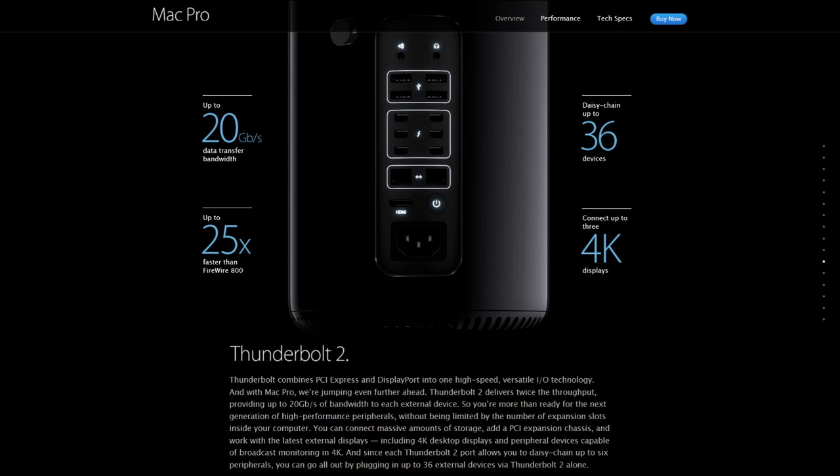Thunderbolt combines PCI Express and DisplayPort into one high-speed, versatile input-output technology, and with Mac Pro, we're jumping even further ahead. Thunderbolt 2 delivers twice the throughput, providing up to 20 Gigabytes per second of bandwidth to each external device, so you're more than ready for the next generation of high-performance peripherals. You can connect massive amounts of storage, add a PCI expansion chassis, and work with the latest external displays, including 4K desktop displays and peripherals capable of broadcast monitoring in 4K. And since each Thunderbolt 2 port allows you to daisy-chain up to 6 peripherals, you can plug in up to 36 external devices via Thunderbolt 2 alone.